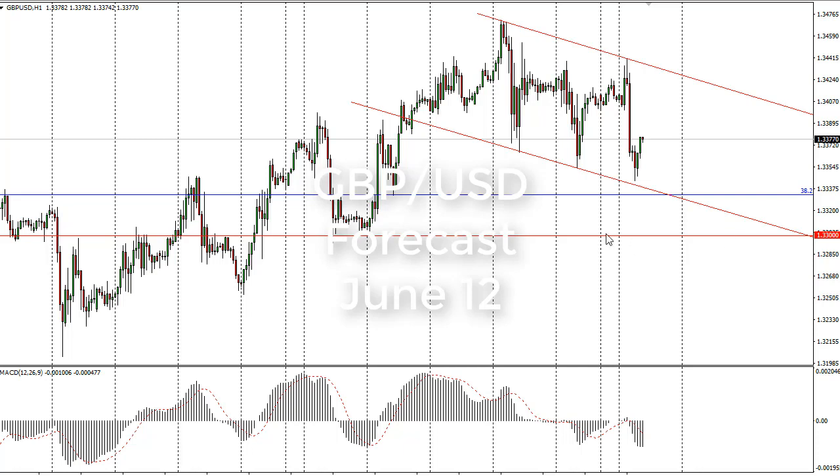From FX Empire, it's Chris, and I'm looking at the British pound US dollar pair for the 11th. You can see that we tried to rally a bit, hit the top here where this little trend line was — the top of this descending downward channel — and we have fallen to the bottom of it and have bounced since.